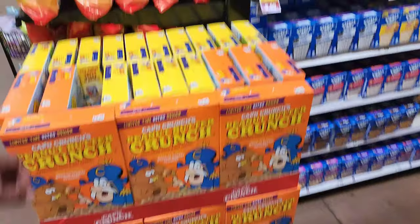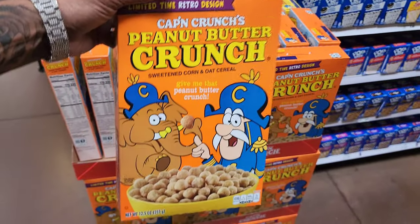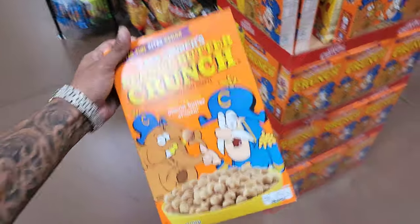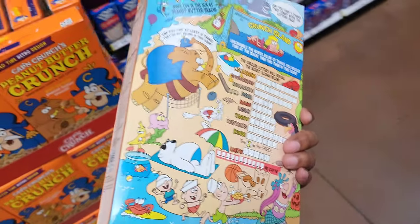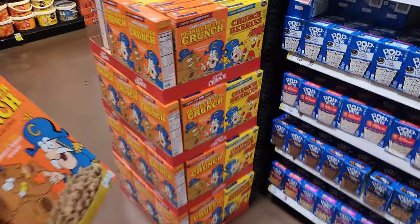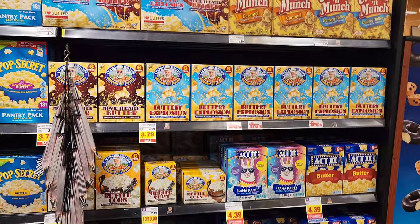They got the old school box. This has to be old school. Limited time retro design — Peanut Butter Crunch. I would buy this just for the box. How much is this? Is it the usual price? I don't know — they don't have a price on it. And they even have the old school Crunch Berries. I'm going to get it.